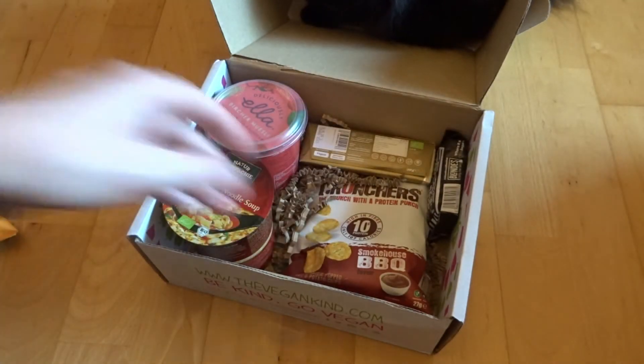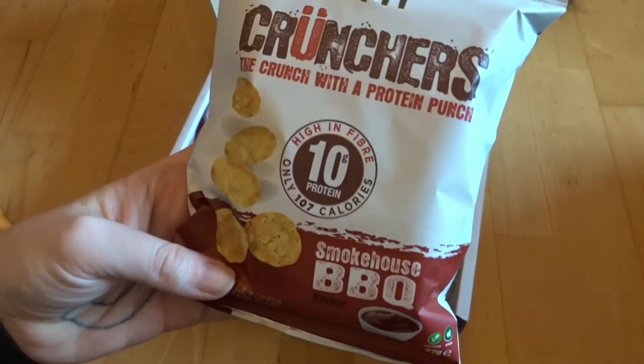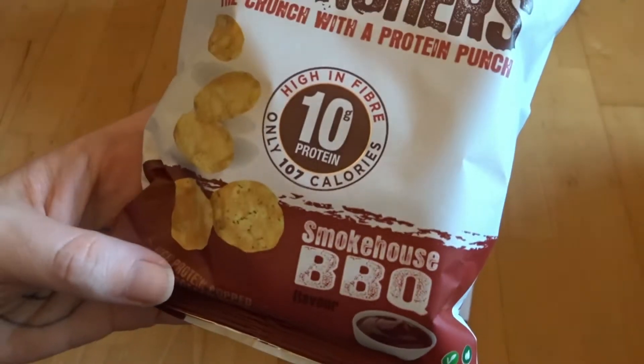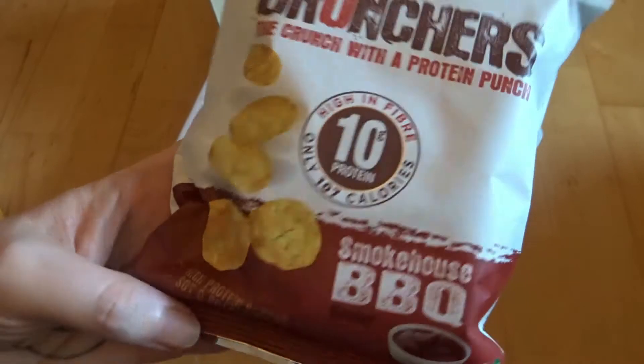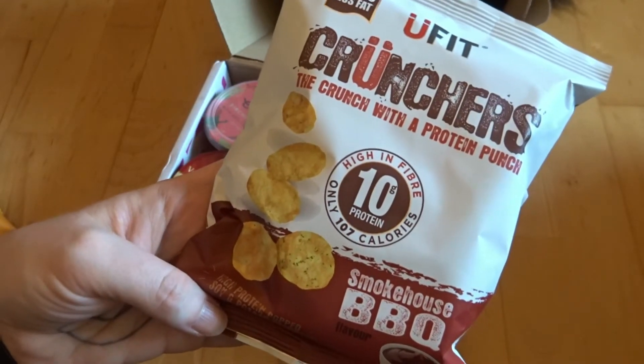We've also got barbecue smokehouse crunchy protein punch bite things. What are they — potato? Soy and potato chips, so barbecue crisps made with soy and potato. Nice.